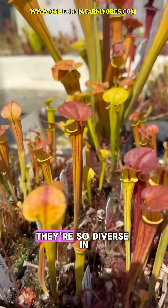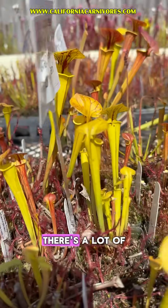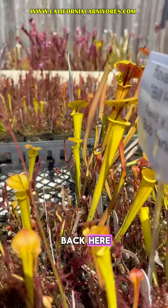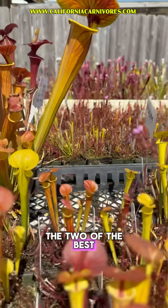What's really fun is, first of all, they're so diverse in their color. You can see some are copper top, there's a few red, there's a lot of really lovely almost Dornada types back here. Look at this one with all that line. They're really fun and the genetics are two of the best.